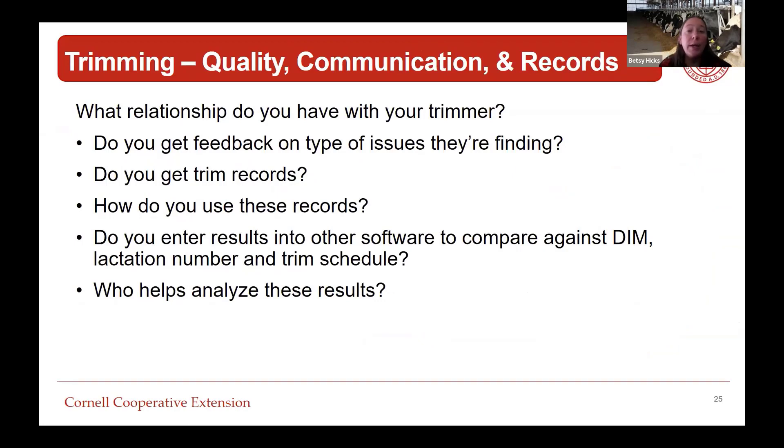What relationship do you have with your trimmer? Do you get feedback on the types of issues they're finding, or do they just show up, trim 60 cows, and then they're gone? Do you get trim records - paper or digital? And how do you use those records? If you just stick them in a binder and never look at them, that's a missed opportunity. Can you enter them into software like Dairy Comp and compare against days in milk, lactation number, and trim schedule, as Carl Berge mentioned?